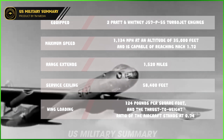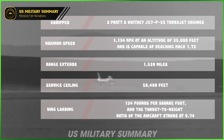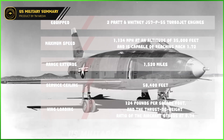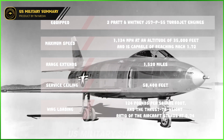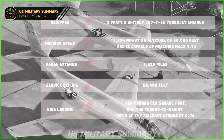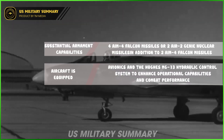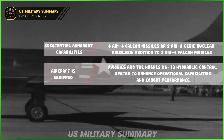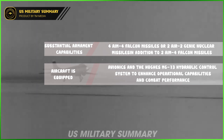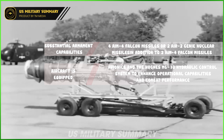With its impressive performance, the F-101 Voodoo achieves a maximum speed of 1,134 miles per hour at an altitude of 35,000 feet, capable of reaching Mach 1.72. Its range extends up to 1,520 miles with a service ceiling of 58,400 feet. The wing loading reaches 124 pounds per square foot and the thrust-to-weight ratio stands at 0.74. The F-101 can carry four AIM-4 Falcon missiles or two AIR-2 Genie nuclear missiles in addition to two AIM-4 Falcon missiles, and is equipped with the Hughes MG-13 hydraulic control system.